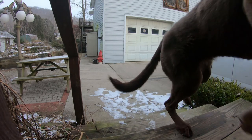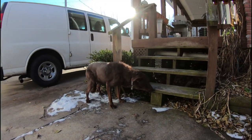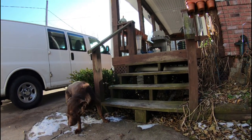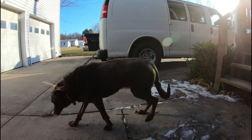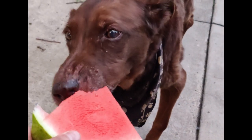As dogs start getting older, they can require some additional things to help them along with their everyday activities, such as walking up and down stairways. Allow me to introduce my best friend, Coco.